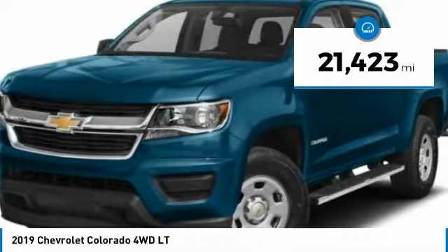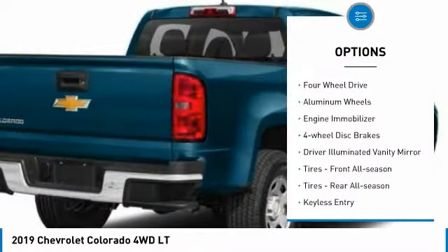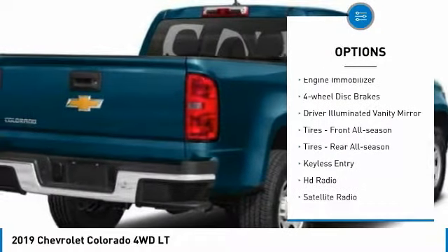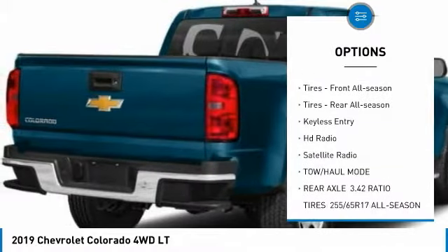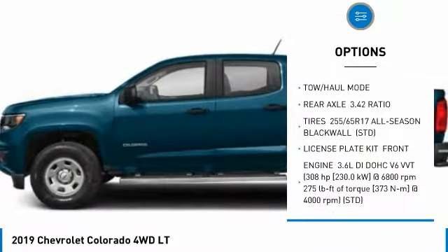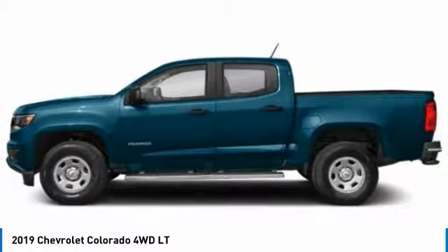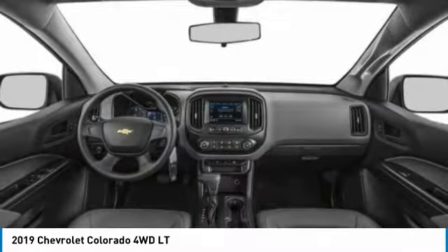This vehicle has less than 25,000 miles. Here are some of this vehicle's great options: four-wheel drive, aluminum wheels, engine immobilizer, four-wheel disc brakes, driver illuminated vanity mirror, front all-season tires, rear all-season tires, keyless entry, HD radio, satellite radio.